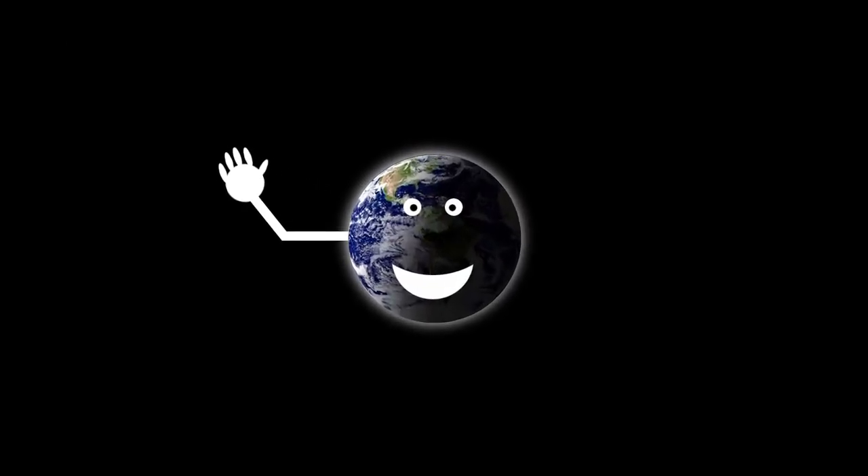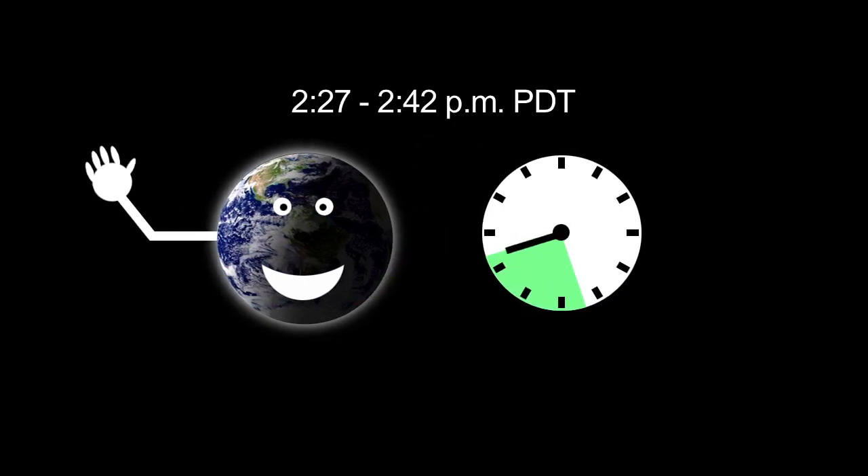Earth's portrait session will last only about 15 minutes, from 2:27 to 2:42 p.m. Pacific Daylight Time, or from 21:27 to 21:42 Coordinated Universal Time.